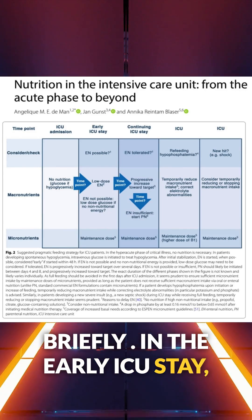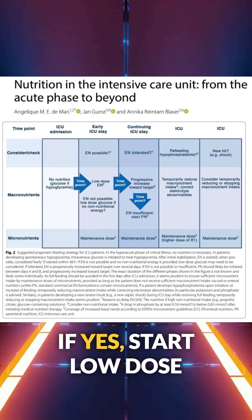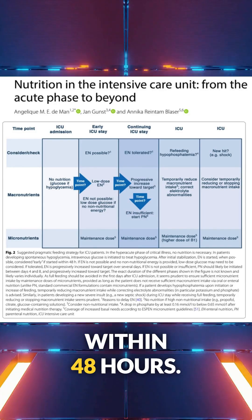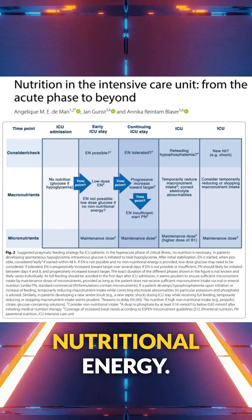In the early ICU state, ask: is enteral nutrition possible? If yes, start low-dose enteral nutrition within 48 hours. If not, consider low-dose glucose for non-nutritional energy.